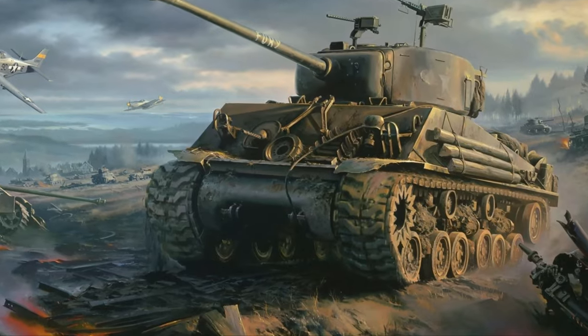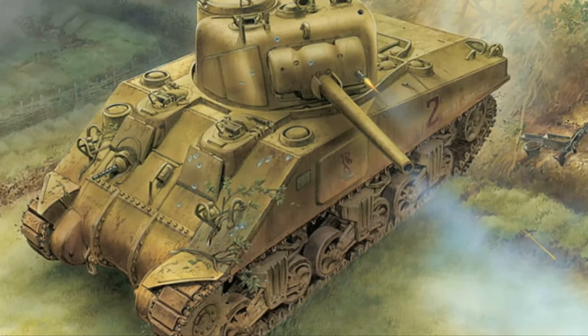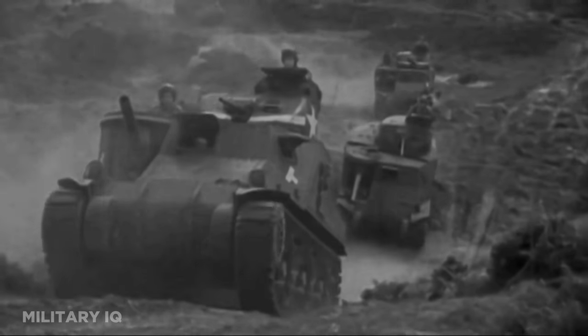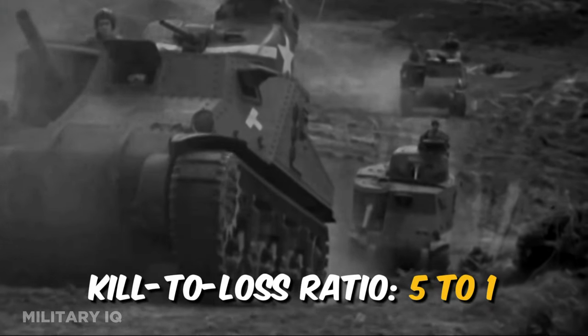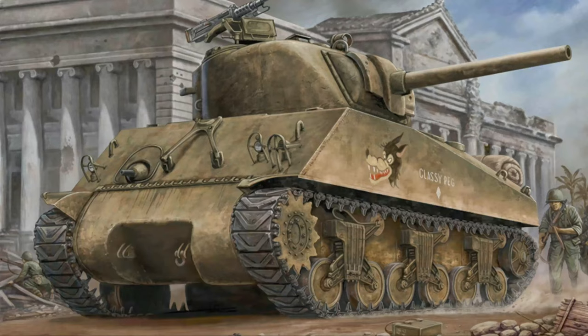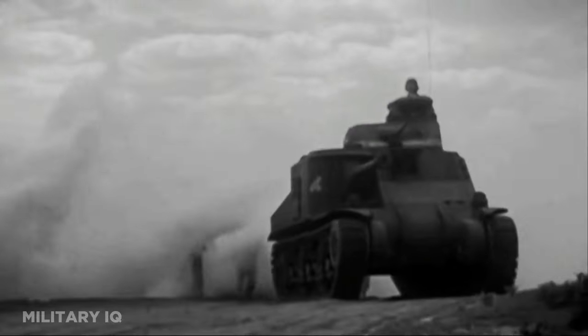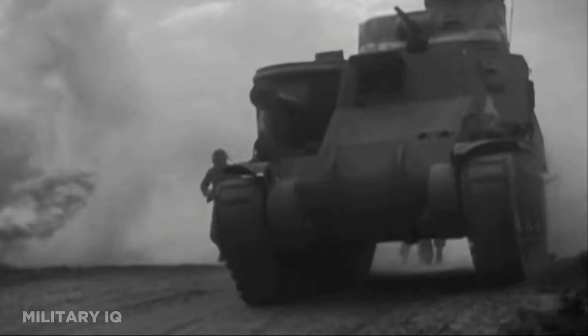What truly set the Sherman apart was its production volume. The United States churned out Shermans in vast numbers, ensuring they were a common sight on various fronts. Throughout the war, the Sherman achieved a commendable kill-to-loss ratio of approximately 5 to 1, amassing 8,070 kills and 1,556 losses — a remarkable feat accomplished despite facing heavily armored adversaries such as the German Tiger and Panther tanks.